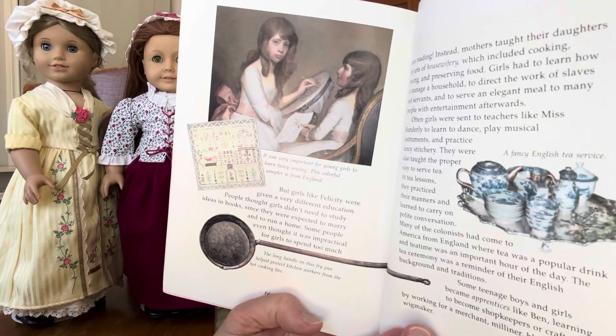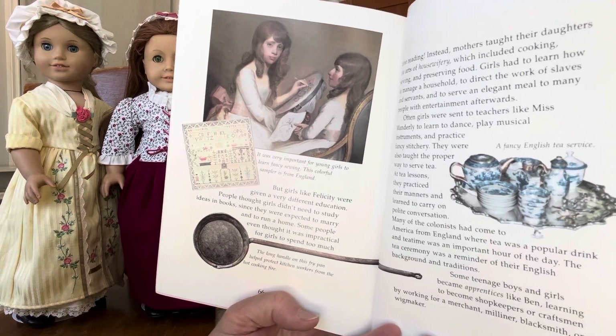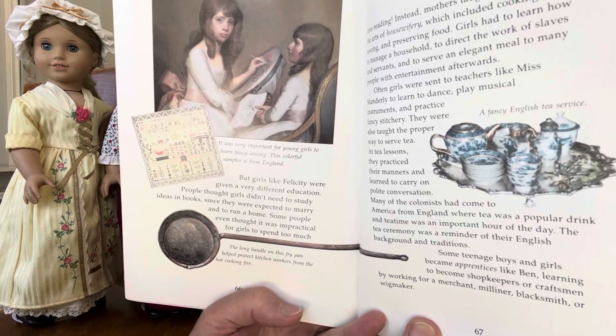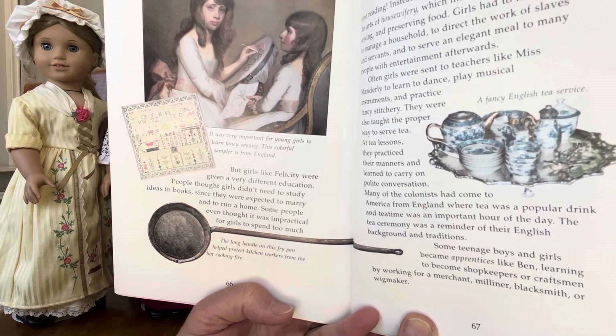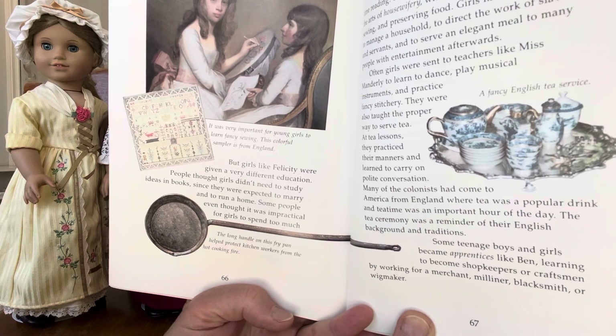It was very important for young girls to learn fancy sewing. This colorful sampler is from England. But girls, like Felicity, were given a very different education. People thought girls didn't need to study ideas in books, since they were expected to marry and to run a home.